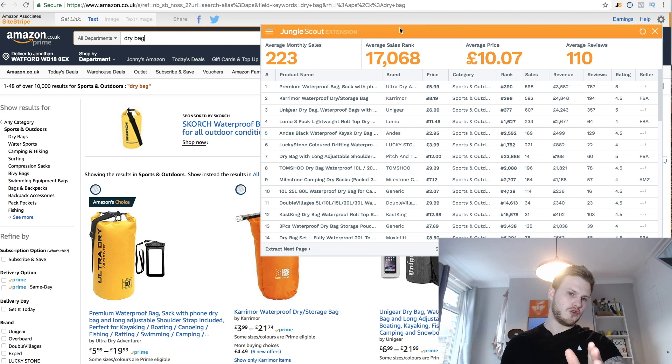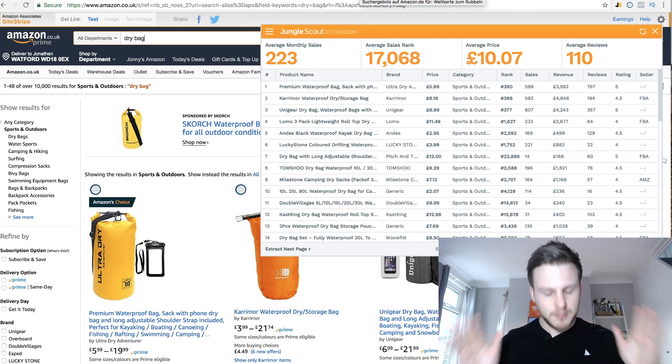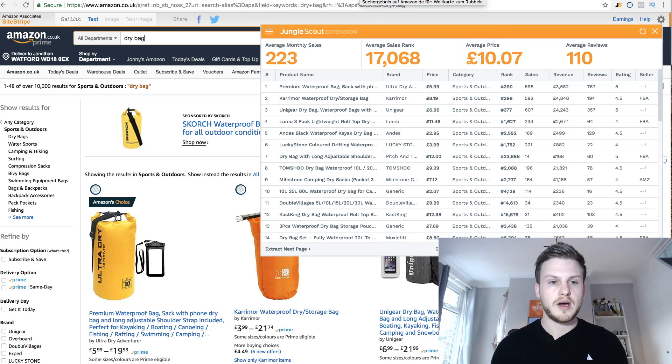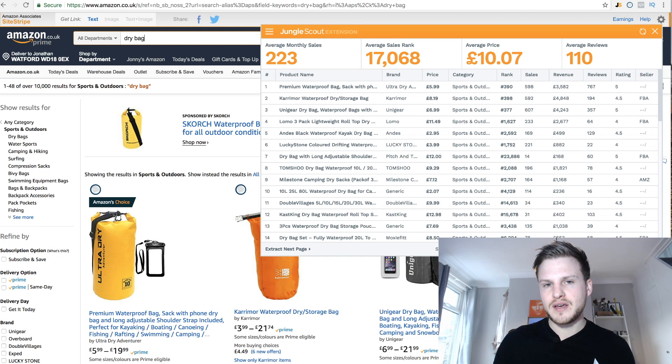Now one big issue when selling in Germany: translation. Amazon can do the translation for you, but do not use it — it will not be good or optimized. Pay a native German speaker or someone fluent in German to translate your listing. Someone who lives in the country will know all the idioms and local terminology that a second-language learner might miss. I've done translation work before, and this is genuinely important.